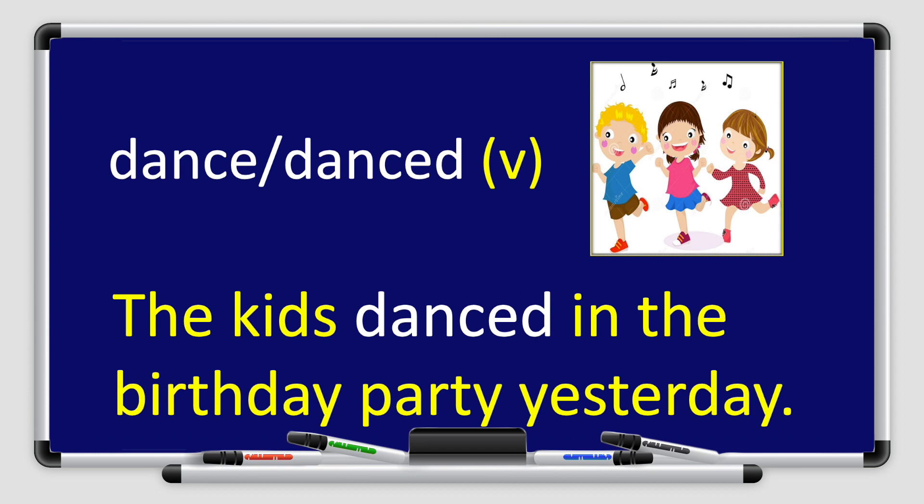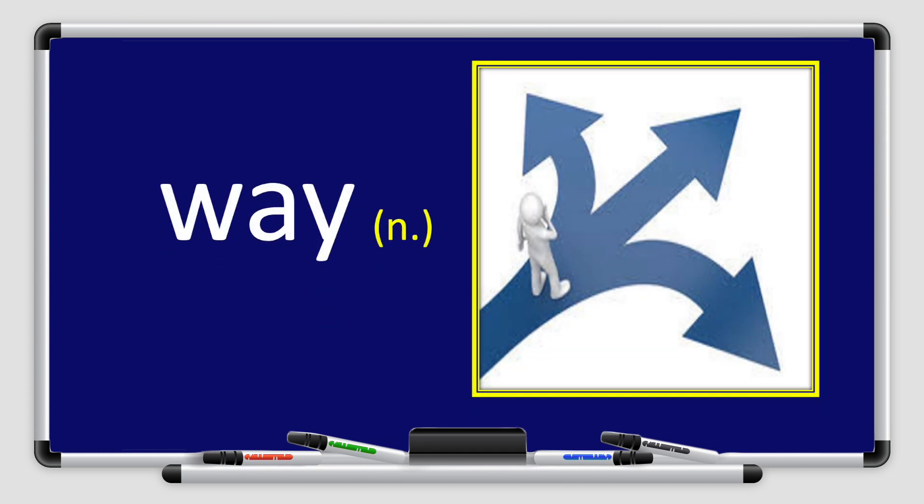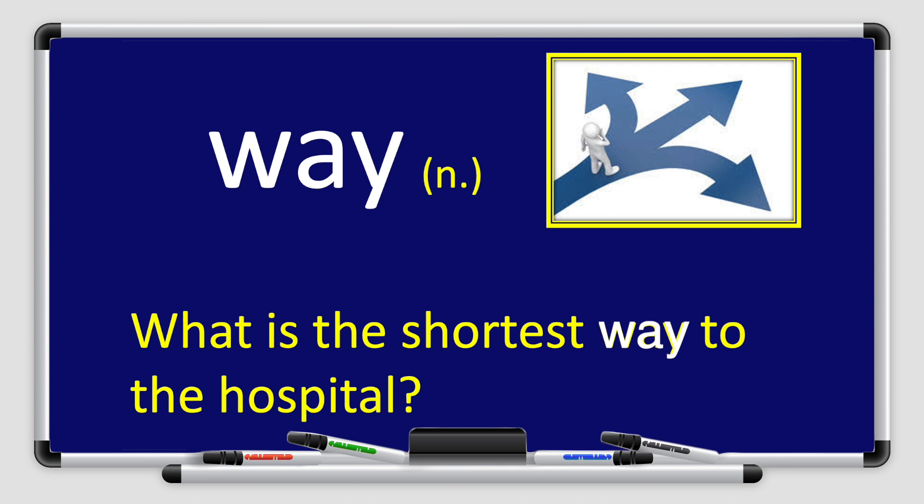Let's move on to our next vocabulary for today. We have the word way. Way. Can you repeat after me, please? Way. Great job, boys and girls. Way is a noun. What is the shortest way to the hospital? Can you use the word way in a sentence? I don't know the way to my home. Can you help me? Well done, boys and girls.